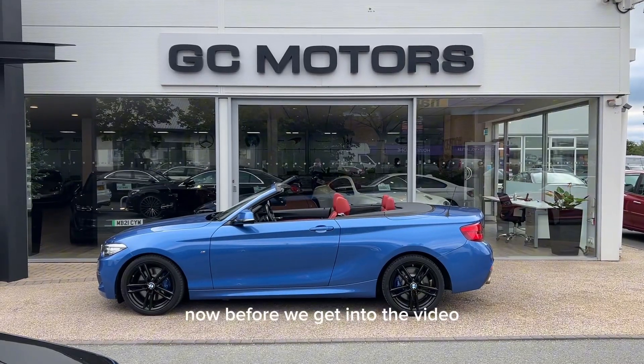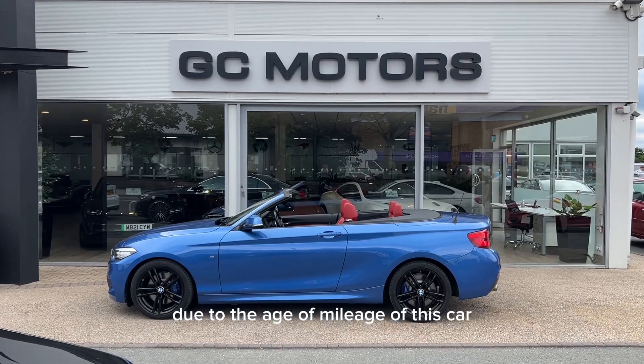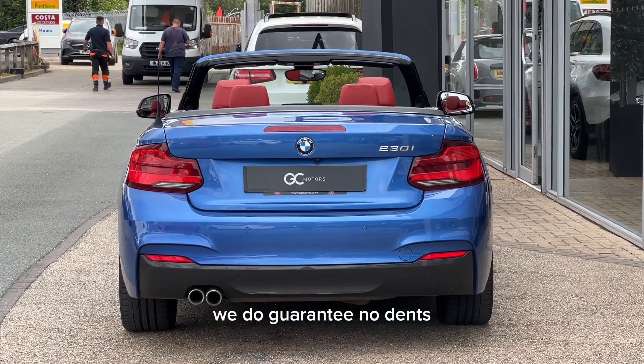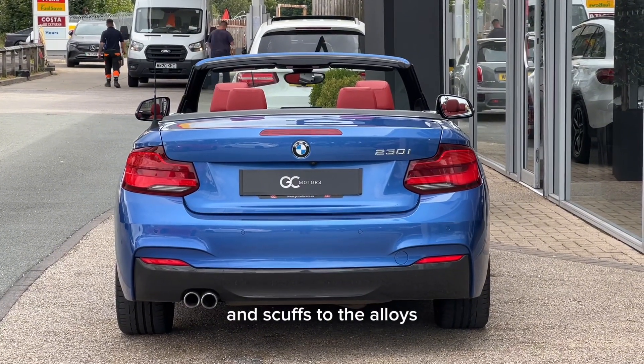Now before we get into the video, it is worth noting that due to the age and mileage of this car, there'll be a little bit of wear and tear. Now with that said, we do guarantee no dents, no scratches through the paintwork, and no scuffs to the alloys.